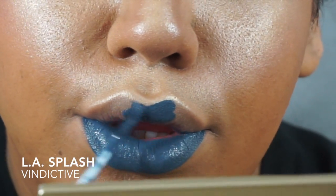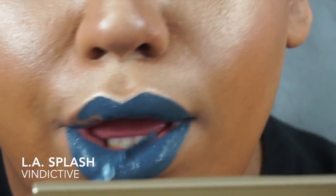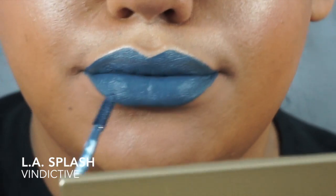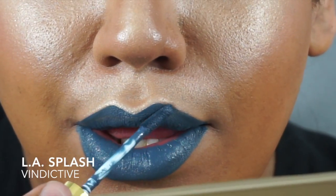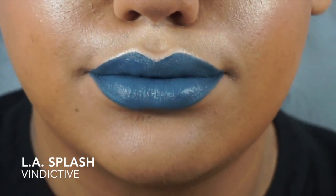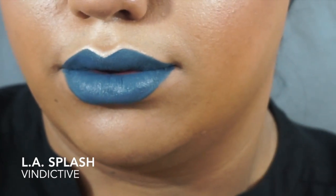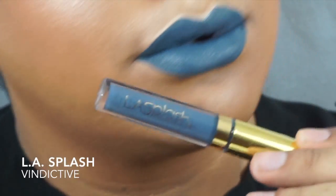So this one is LA Splash Lip Couture Waterproof Liquid Lipstick in the color Vindictive. I am obsessed with this — it's another one of my favorites. It is a very pretty light blue-gray based lip. It shows a lot more blue on camera, but in person it's definitely a lot more gray-toned. It reminds me of that nice light blue-gray tone in the sky once the sun has set. It is very pretty. Again, it's by LA Splash, so it's not really comfortable — it's very heavy and a bitch to take off, but it is a very pretty and unique color that I haven't been able to find in any other brand.